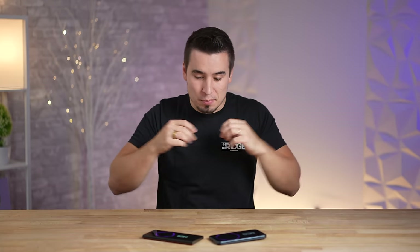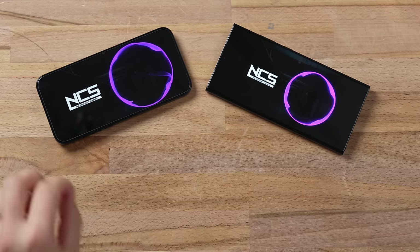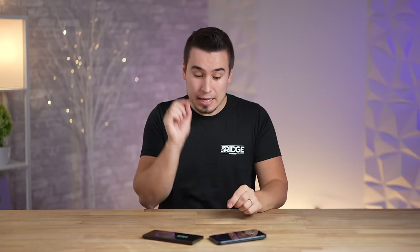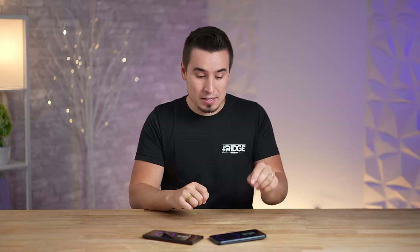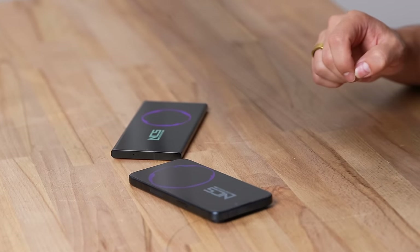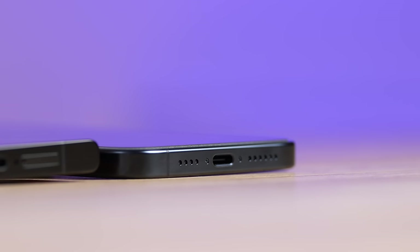After the speaker test, the iPhone is actually louder and sounds better than the S23 Ultra, which is interesting because last year the S23 Ultra actually destroyed the 14 Pro Max. This time the iPhone matched and then exceeded it with more volume, bass, and clarity — definitely the winner in the speaker test.